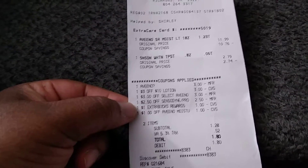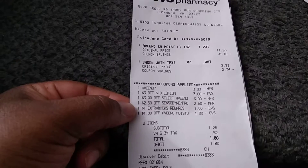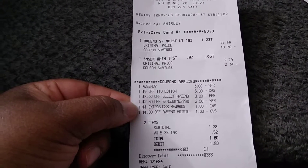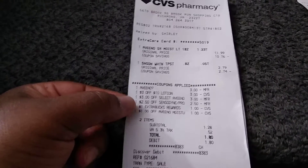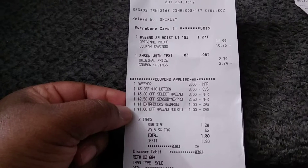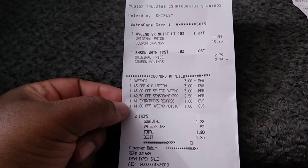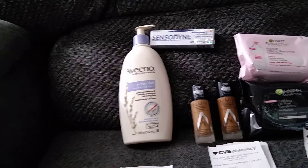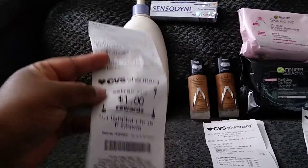With the extra care bucks, I got one via email and sent it to my card. The cashier used a dollar extra care buck on this transaction without asking me, and there was also a dollar off Aveeno moisture — one of those app-only ones. Altogether it was only $1.28 for both items, and what printed out was another $1 extra care buck, so I got one back.